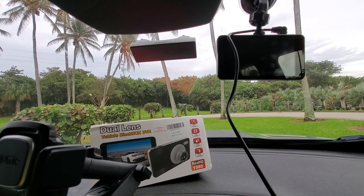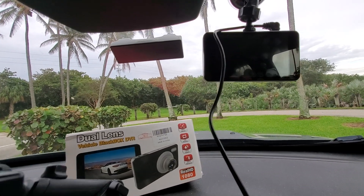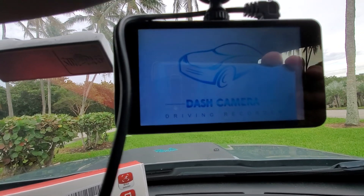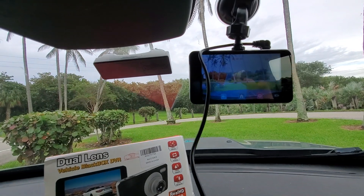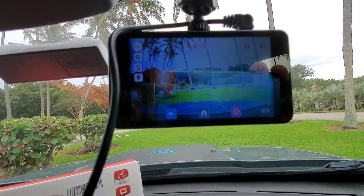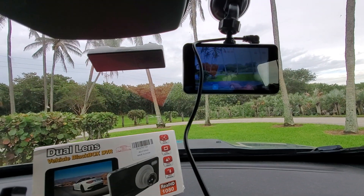I'm going to start it now. There it is — it'll start. This cord right here goes down to your cigarette lighter. There's a little bit of a glare, but it'll start recording.